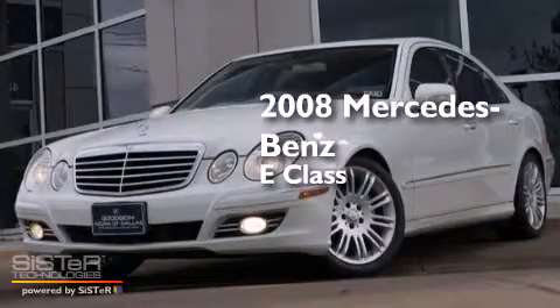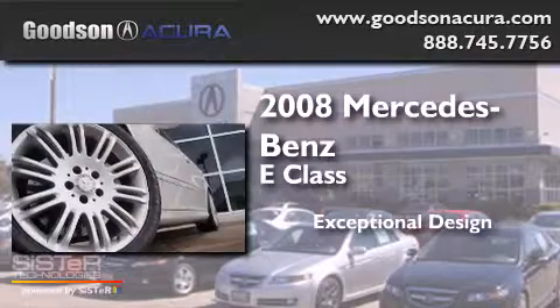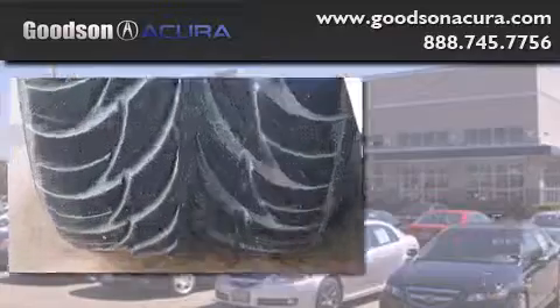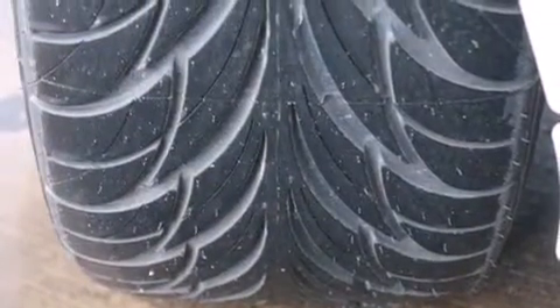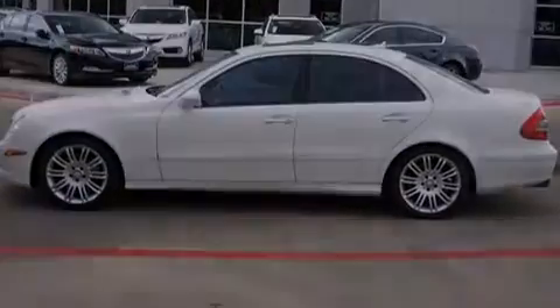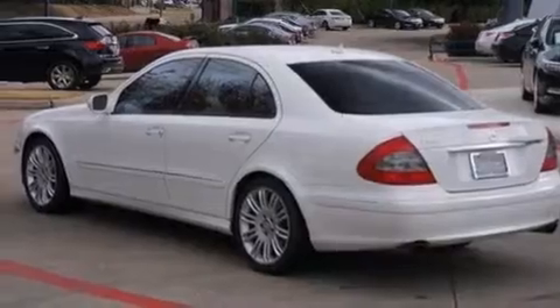This is a 2008 Mercedes-Benz E-Class. Its top features include a sunroof, a premium audio system, aluminum wheels, and traction control and stability control systems.